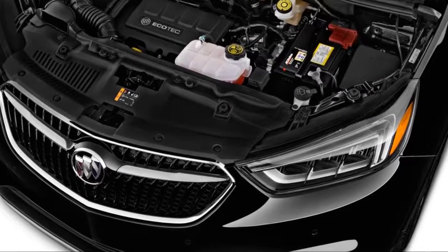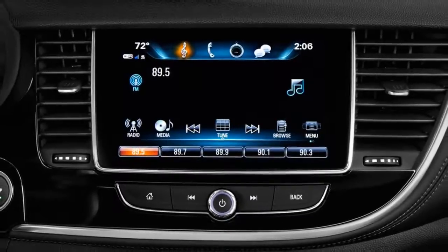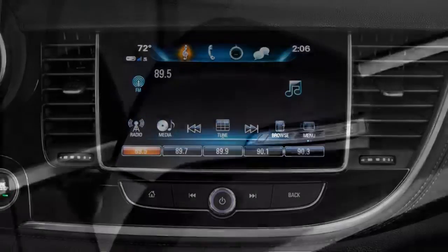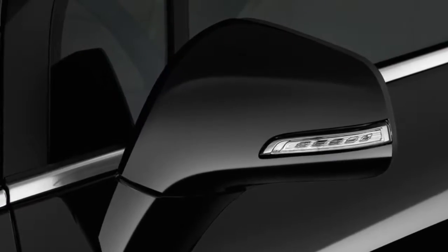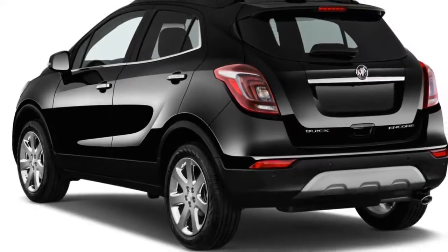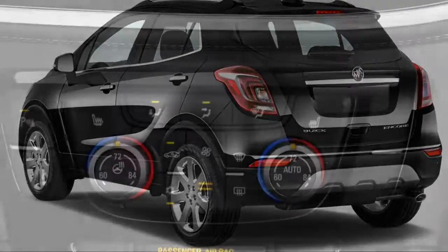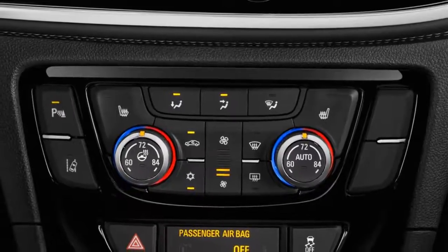The 2018 Buick Encore is offered in base, preferred, sport touring, preferred 2, essence, and premium trim levels, with a choice of front or all-wheel drive. That's a wide array of models, but all share the same basic bones: a 1.4-liter turbocharged inline-four available in two different power outputs and a 6-speed automatic transmission.